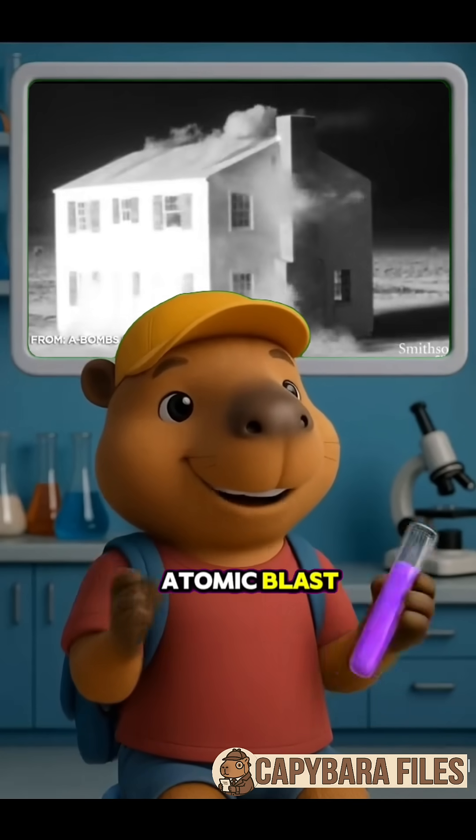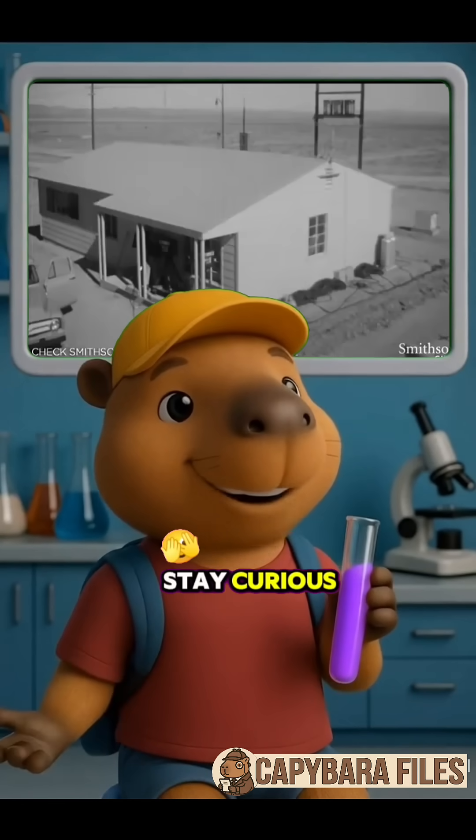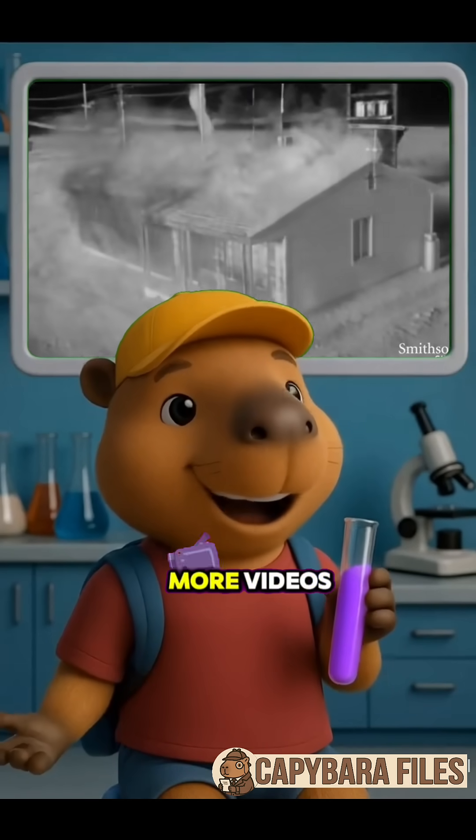Would your house survive an atomic blast? The test is chilling. Stay curious. Follow Capybara Files for more videos.